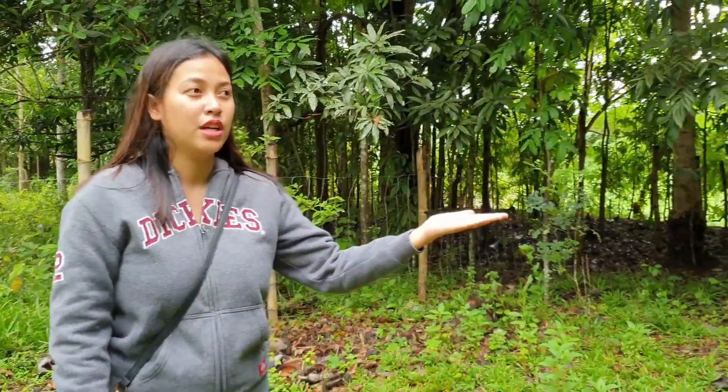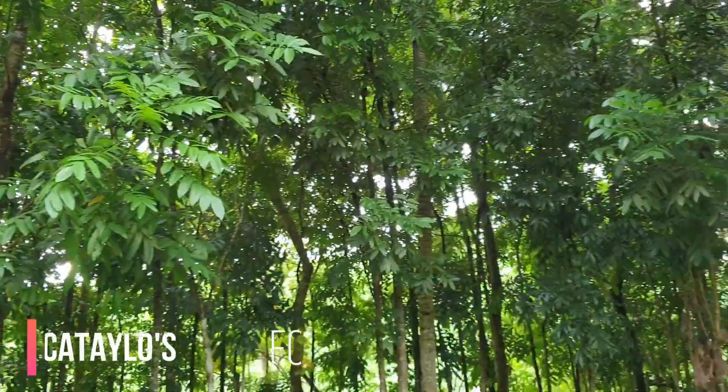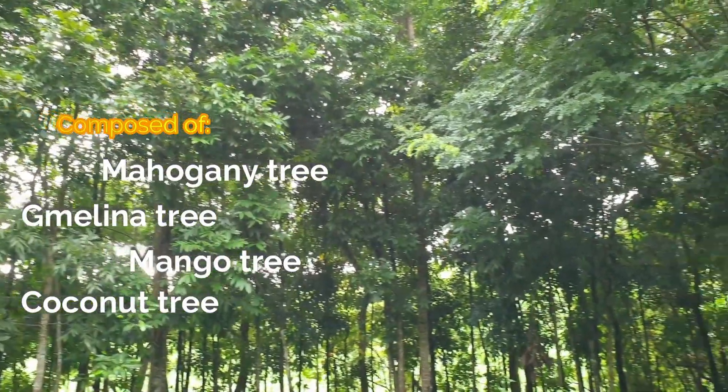Ito po yung mga kahoy nila na bilang sa kanilang farm. Tingnan nyo. Agroforestry is an integrated approach of using the interactive benefits from combining trees and shrubs with crops.